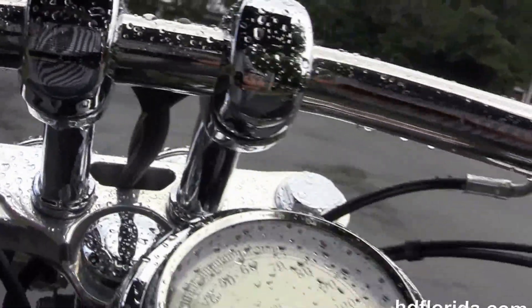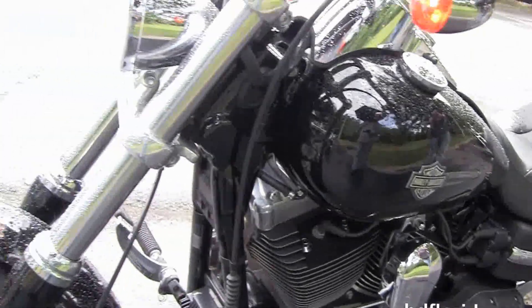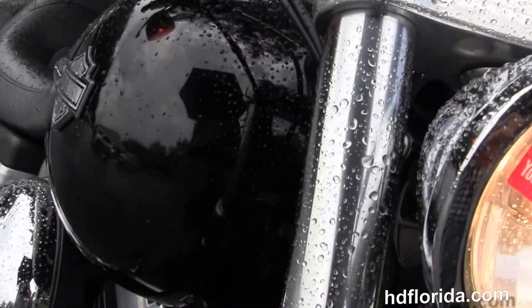It's just had a fresh 2,500 mile service on it and it's got brand new tires on it front and rear. Vivid black in color, in stock, ready for immediate delivery. Options and accessories retail out at over $800, and it has a twin chrome headlight out front.